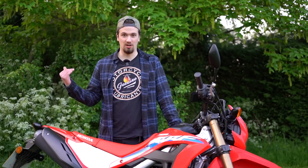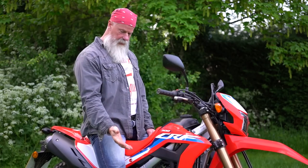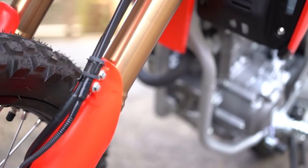Looking at the build quality, reliability, how well it's made, and the parts — it's faultless. It's a Honda. You really can't go wrong with a Honda.